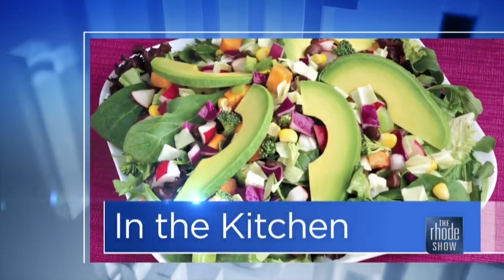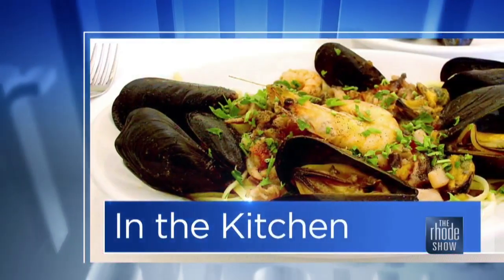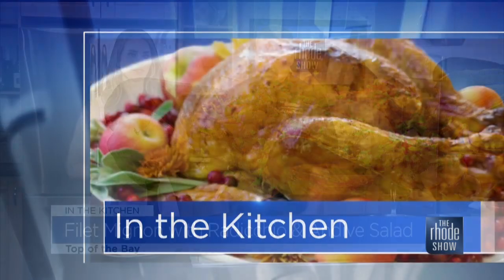What a delicious meal we have going in our Roadshow Kitchen this morning — a pan-seared filet mignon with avocado basil pesto on charred radicchio and an endive salad.